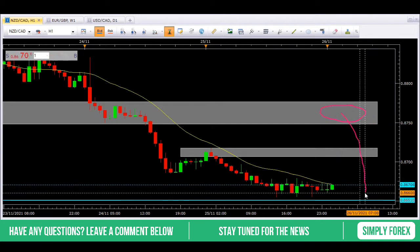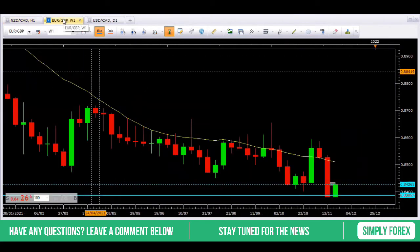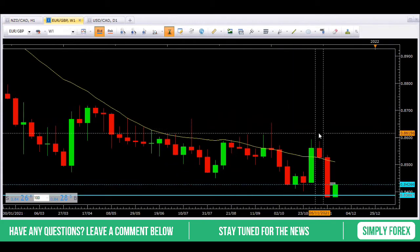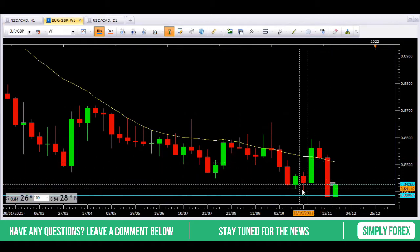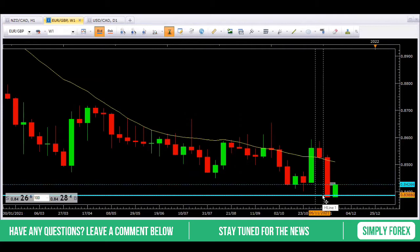So NZD/CAD short today. We're also looking at the Euro against the pound. This is the weekly chart. You can see last week was a huge negative candle breaking the last lows — this encourages me to take this pair even further to the downside. We've got a target here of the last low at $0.8386.